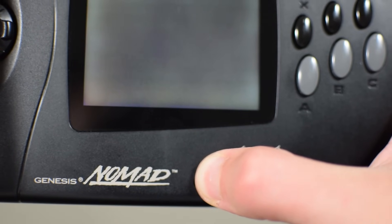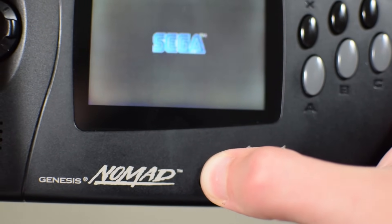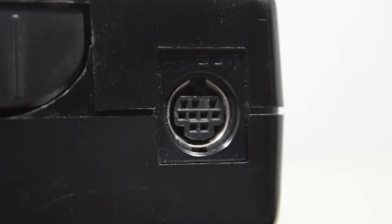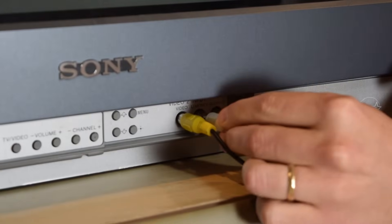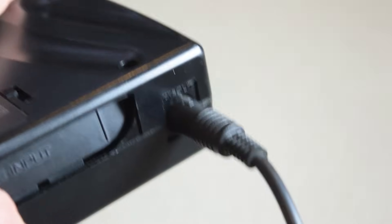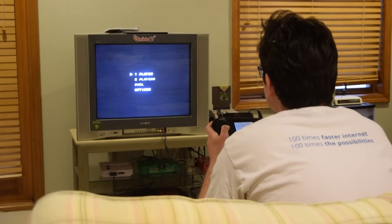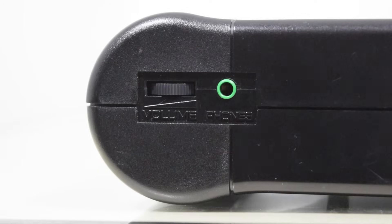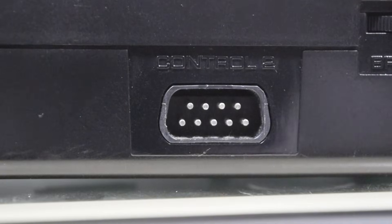Some games, such as Forgotten Worlds, won't work unless you do this. On top of the Nomad, you have the power switch, AC adapter input, cartridge input, and AV out. You can hook up the Nomad to your TV, essentially making it a Genesis with the Nomad acting as your controller. It uses the same power adapter and AV cables as the Genesis Model 2. On the bottom, you have a volume slider, headphone jack, a brightness slider for the screen, and even an extra controller port.